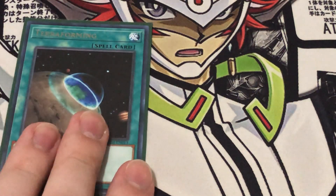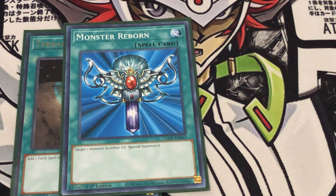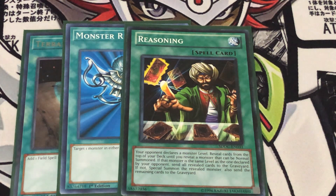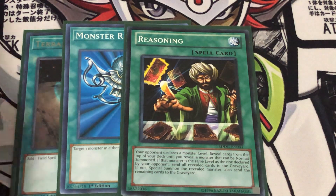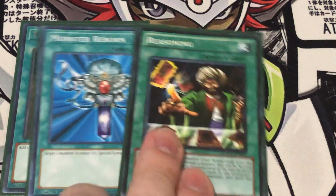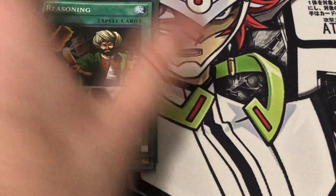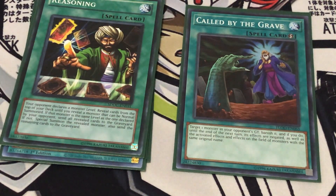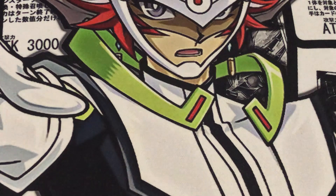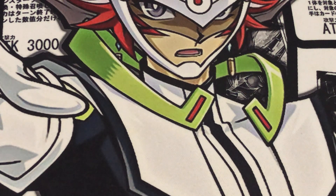Going into some of the generic spells: we have a Terraforming to search the field spell, one Monster Reborn because Xyz materials go into the graveyard and this can help extend some plays. I'm running one Reasoning because there are a few different levels — level 5, a bunch of level 4s, a few level 3s — so having the potential to get a free special summon is always nice, and it also works as Ash Bait. And even if it goes in the graveyard, you can just activate Chateau and shuffle it back. We're also running one Called by the Grave to combat Hand Traps, because a well-placed Ash can really hurt this deck.